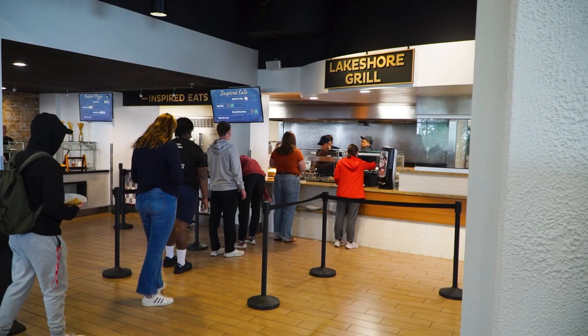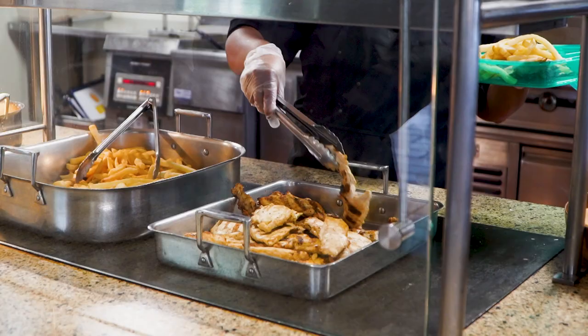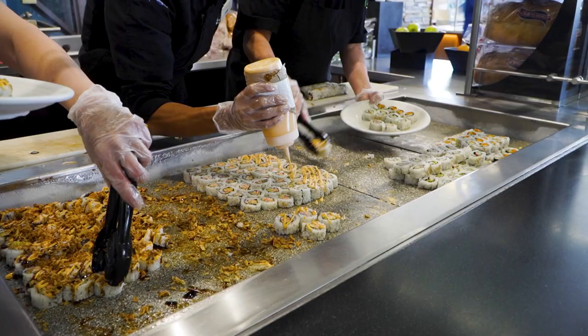There are a lot of variety of options on campus to eat. You can go to the cafeteria, and that is more of like a buffet style — they have a bunch of different options there, whether it's pizza, they have a salad bar, and they have sushi every Wednesday.